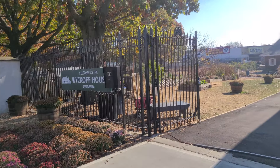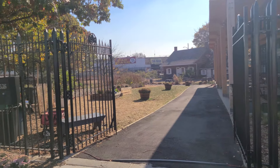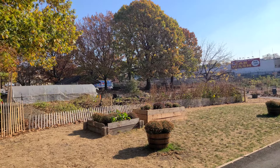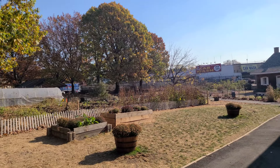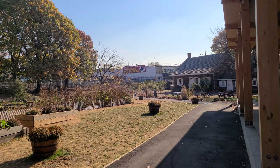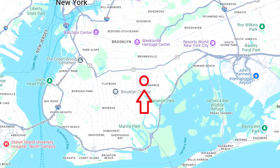Hello, my dear viewers. This week I made a short video about a very interesting place which is many times lost in the vast stretches of the city itself. We are visiting the Wyckoff House right here in Brooklyn, which is the oldest standing structure in New York City.